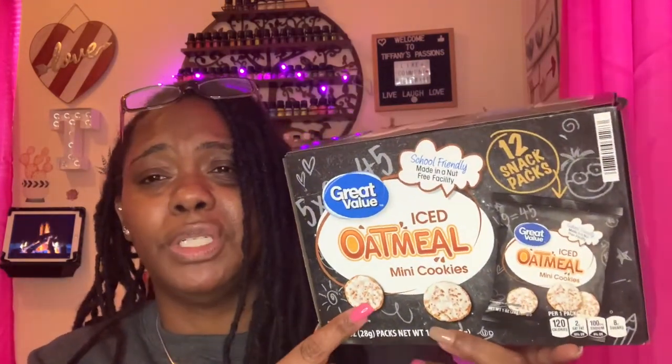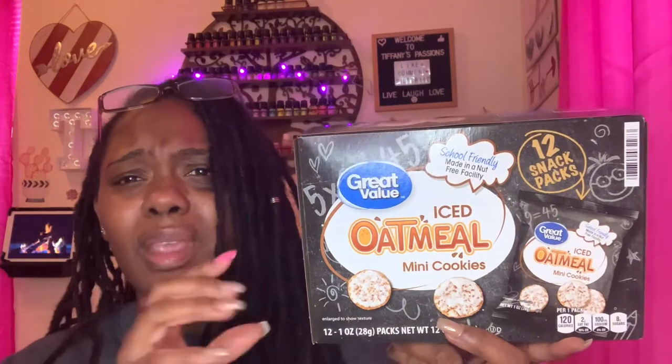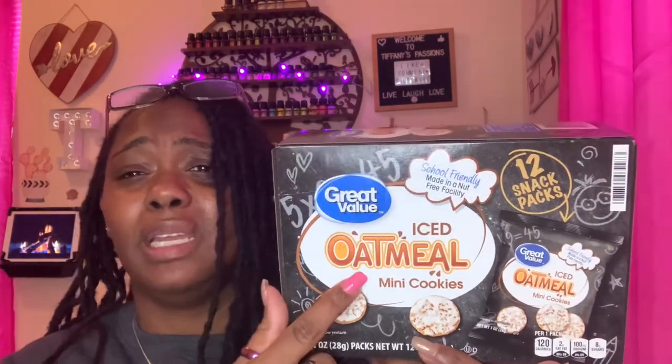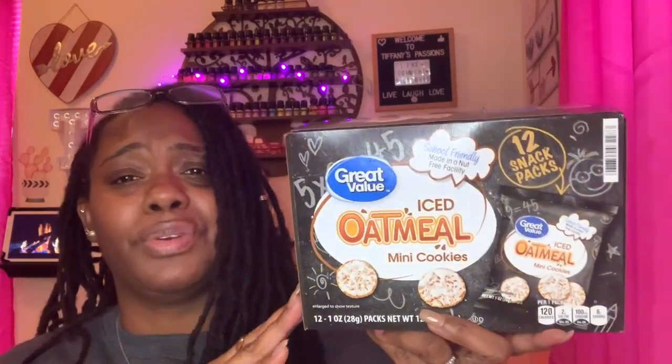Another product I picked up at Walmart — I've never seen this before and I'm excited I found it. This is by Great Value, a 12-pack box of iced oatmeal cookies. I believe it was only two dollars a box. You get 12 bags with mini cookies inside. I love iced oatmeal cookies and the Great Value ones are very soft. This is great especially if you're trying to watch your sugar intake.